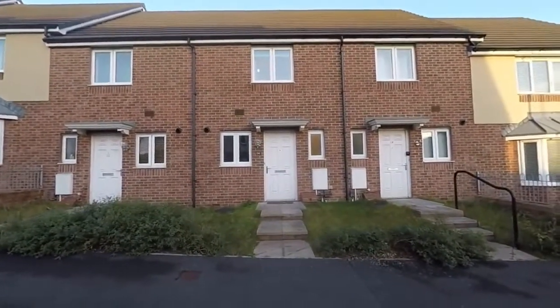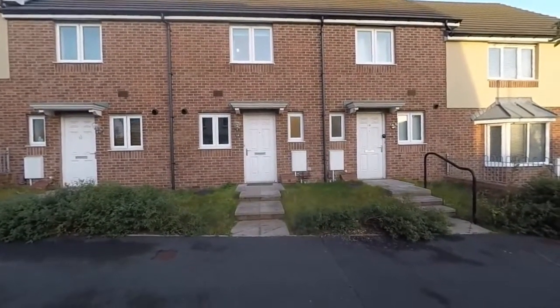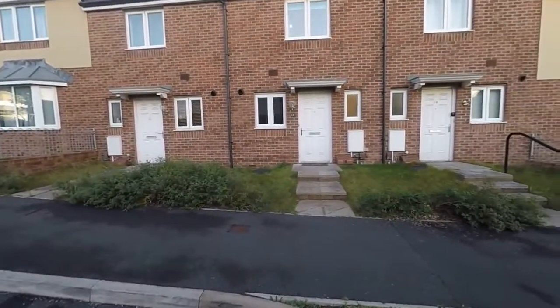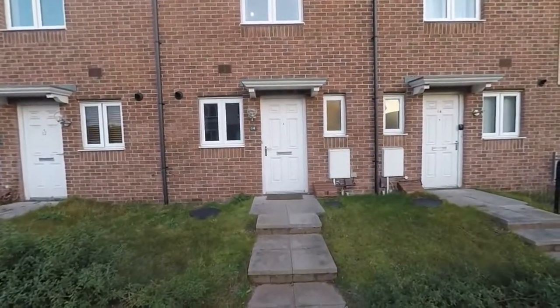We're just starting outside the front of the property. There is parking allocated to the back which we'll show you in just a moment. The property is located on a modern residential development with close access to Newport Retail Park as well as the city centre, including excellent transport links.